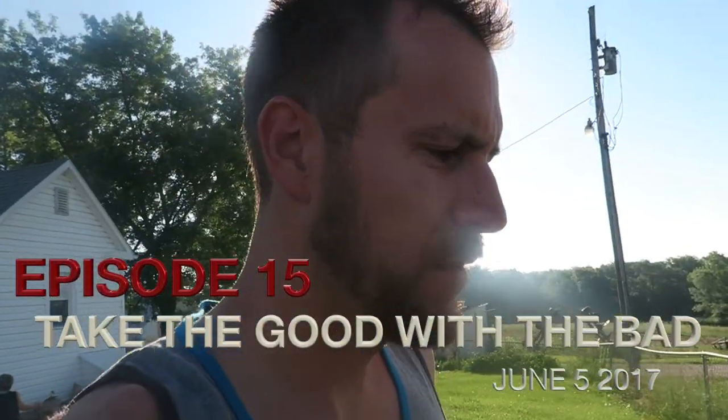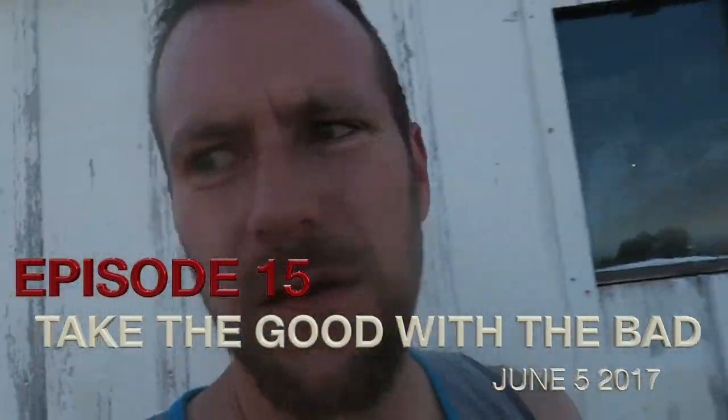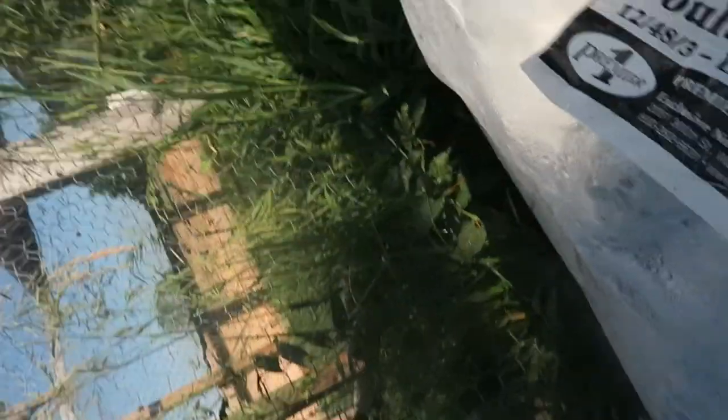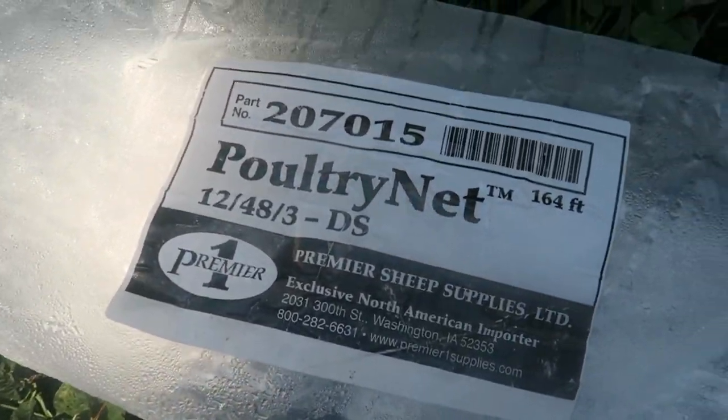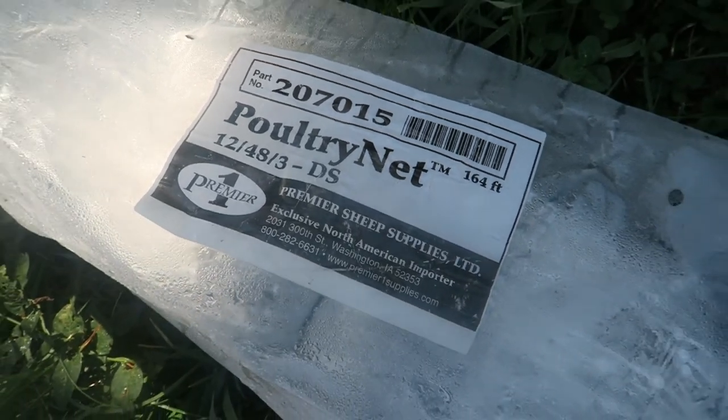Good morning. We are moving some chickens this morning — we have got a new fence to extend our chicken area. We're going to put that in, move the fence down, and then get the chickens outside. Just another 164-foot section.